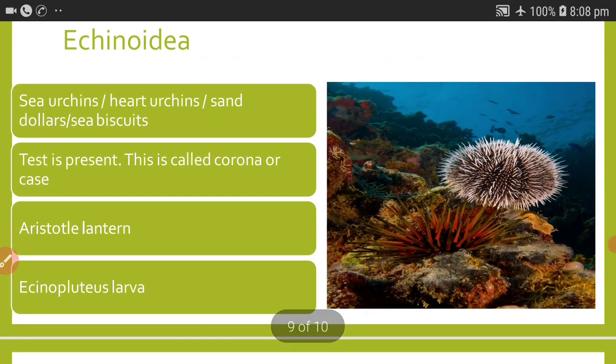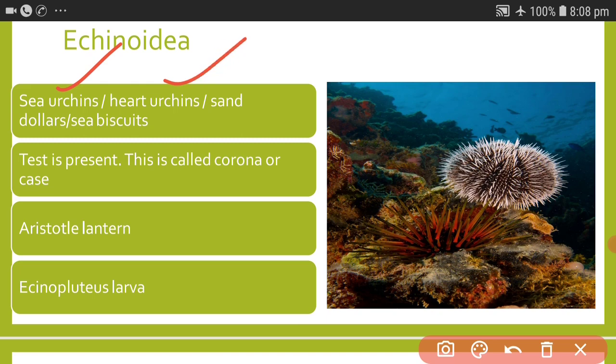The class Echinoidea includes sea urchins, heart urchins, sand dollars, and sea biscuits. A test is present, called either the corona or the case. Aristotle's lantern is the specialized five-jawed masticatory apparatus found in Echinoidea — this is a very important point for NEET and competitive exams. The larva of Echinoidea is called the echinopluteus larva.